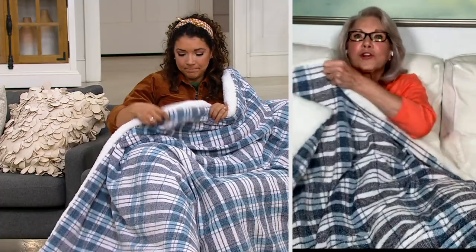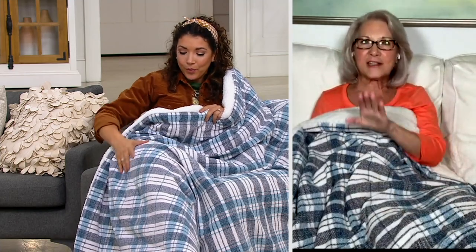I'm going to show you the sherpa side — it's quilted because we filled this with soft poly filling. Look how thick and plush this is! It's incredible. It feels like a comforter but it's for your lap — it is a throw.